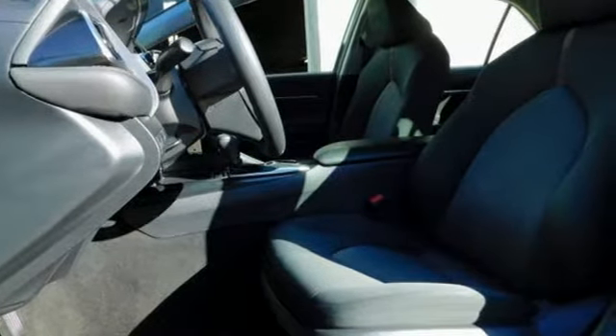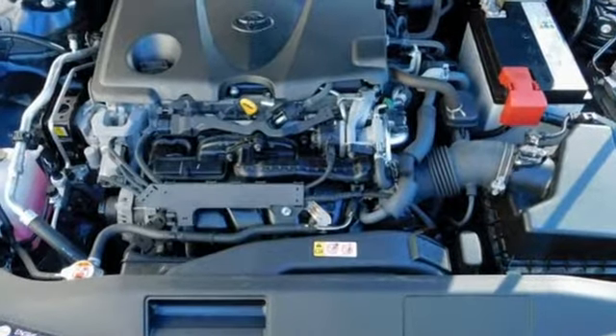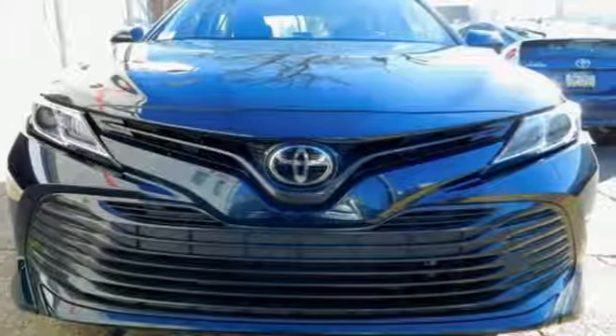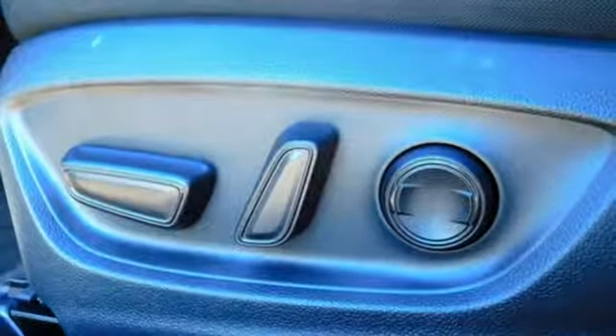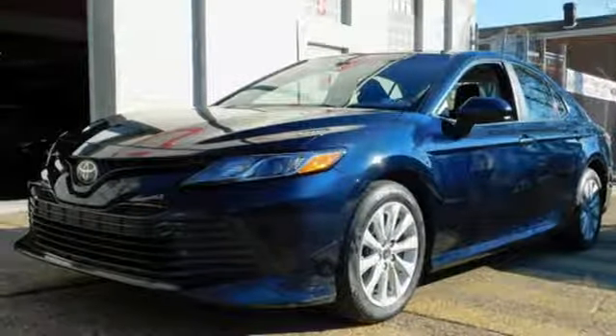Streaming audio, wireless phone connectivity, manual tilting steering column, smartphone wireless charging, manual telescoping steering column, inline four-cylinder engine, aluminum wheels, gas pressurized shocks, and automatic transmission. Take it for a test drive today.